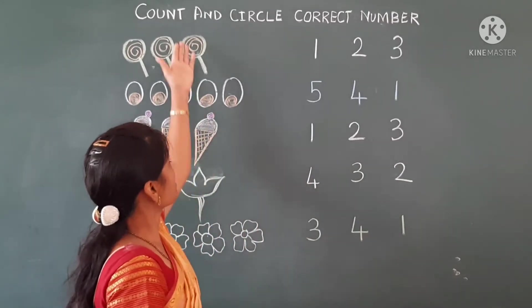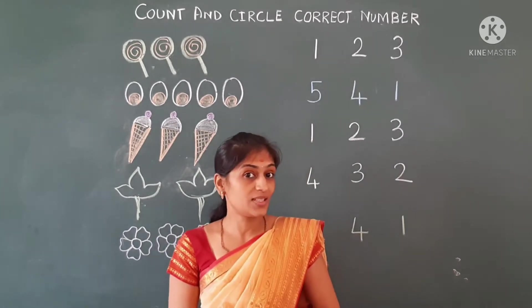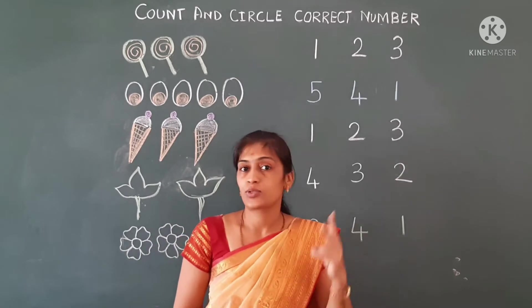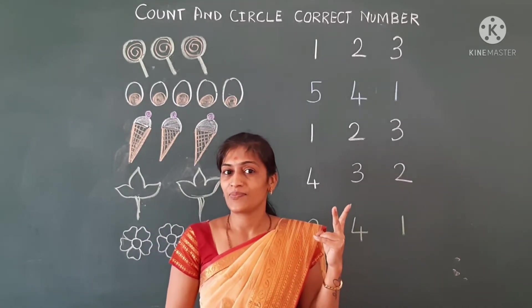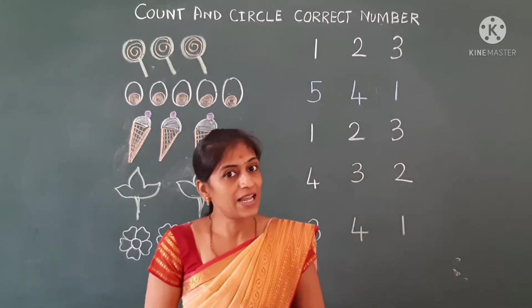Today we will revise some kinds of the correct number. So it is a revision — we will also revise two rights. Shall we start now?